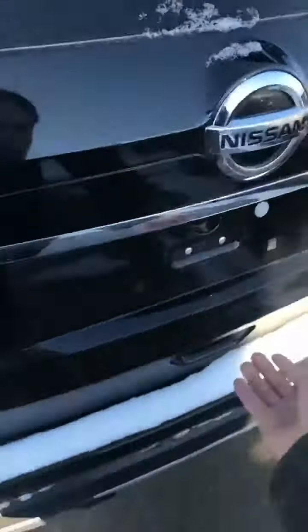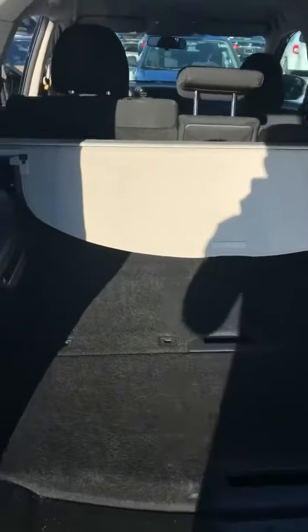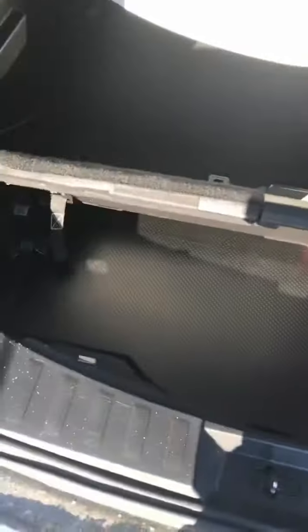Coming around to the cargo area here — dual hydraulic lifter arms make it a breeze opening this tailgate. You've got your privacy covers as well as your divide and hide storage system there.